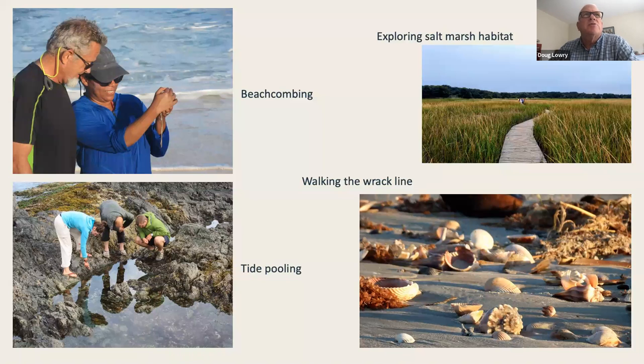Beachcombing traditionally is a leisurely walk down the beach to see what you find, but there are other ways to explore coastal environments. You can explore the salt marsh habitat specifically, walk the rack line — essentially the flotsam and jetsam dispersed up on the beach from the latest tide — or go tide pooling where it's appropriate. Rocky shorelines, especially on the North Shore and a bit in Buzzards Bay, lend themselves to great tide pooling. There's also exploring the mud flats.